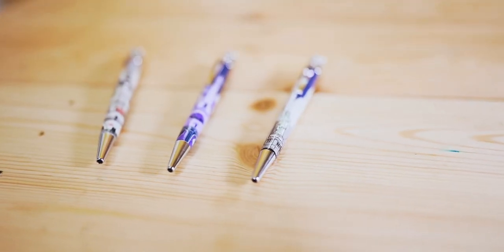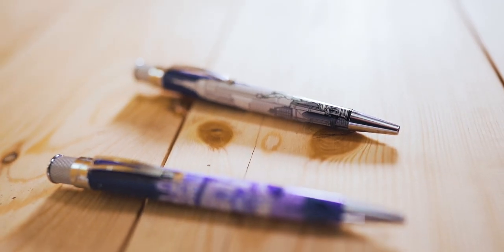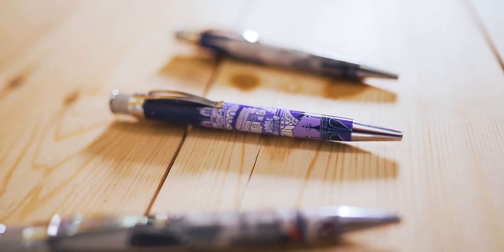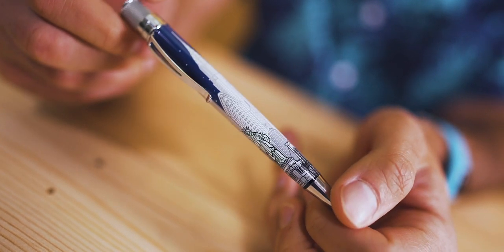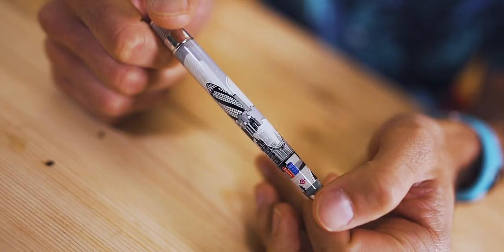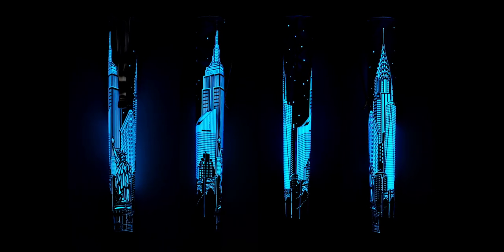Almost two years ago, we started on our trip around the world with a jet-setting collection of limited edition pens. In collaboration with Retro 51, we introduced the Skyline series with New York City, followed by Paris, and most recently London. Each Skyline pen has a wraparound illustration of the cityscape featuring iconic buildings and monuments that give the location its identity. When the sun sets, the city comes to life with glow-in-the-dark highlights. Continuing this series, we travel to the land of the rising sun to present to you the Tokyo Skyline.